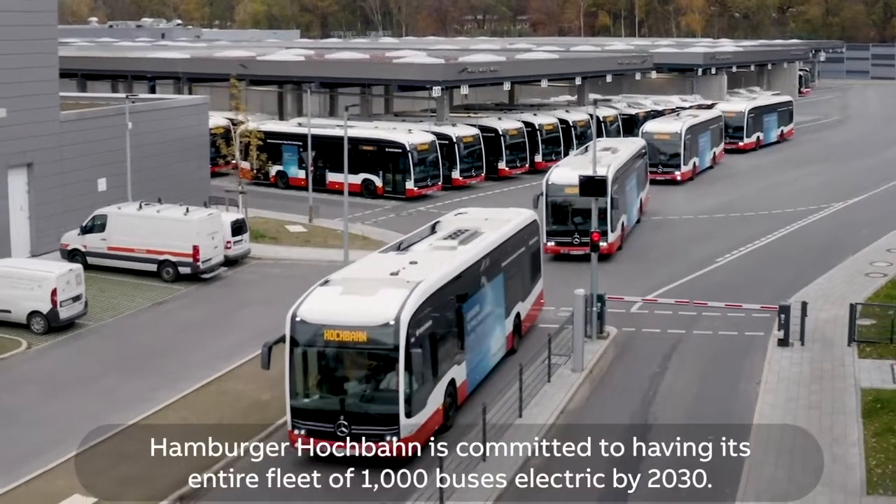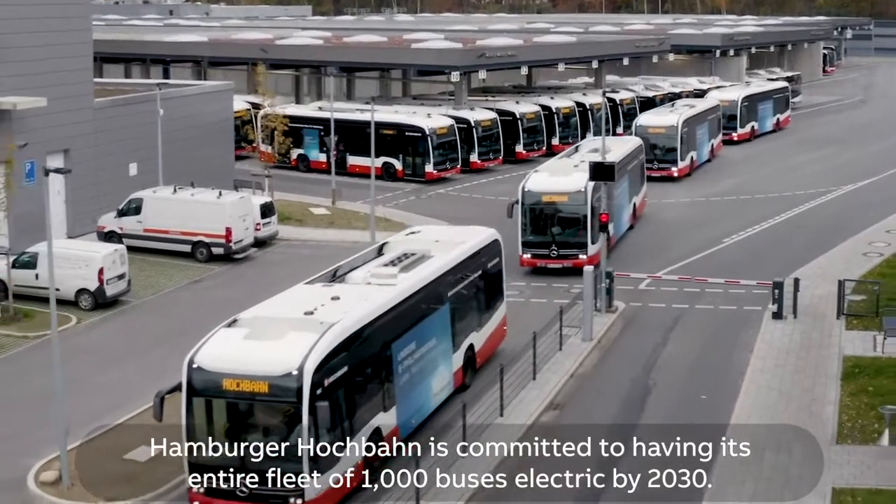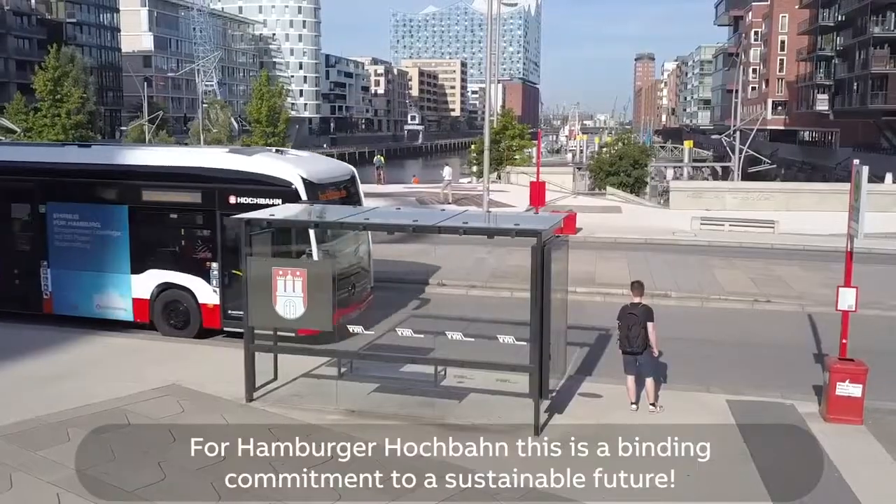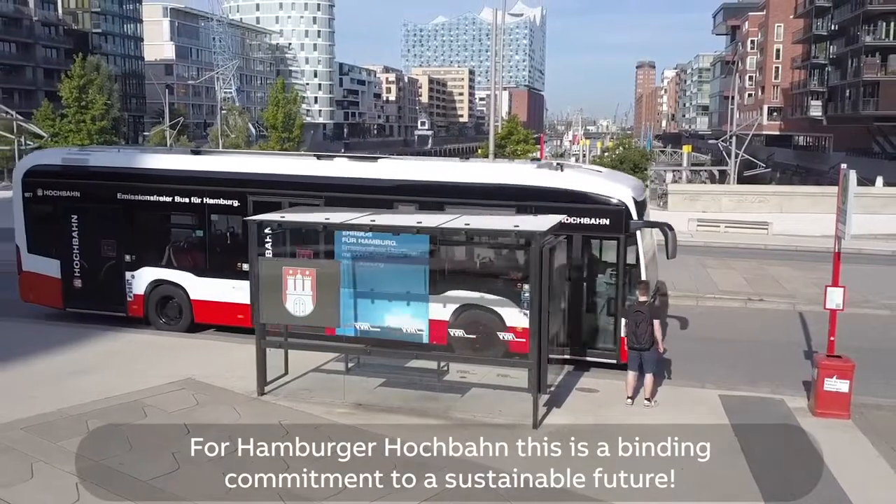Hamburg Hochbahn is committed to having its entire fleet of 1,000 buses electric by 2030. For Hamburg Hochbahn, this is a binding commitment to a sustainable future.